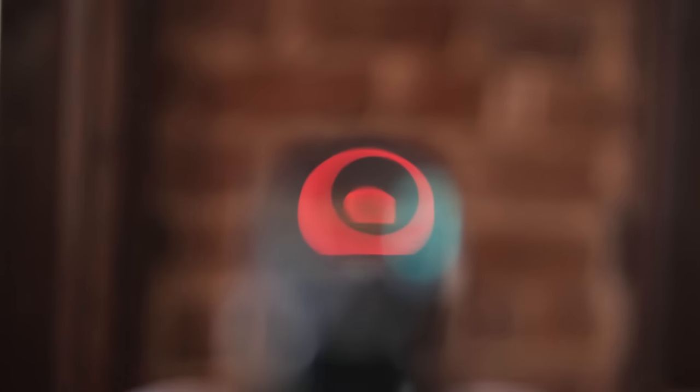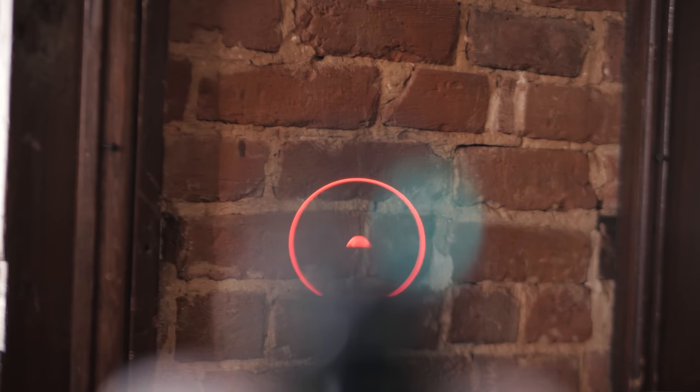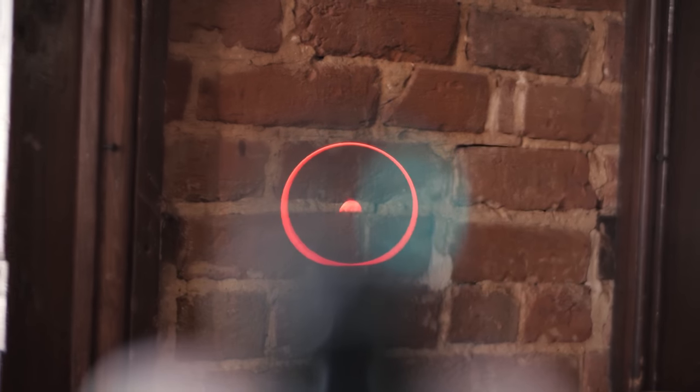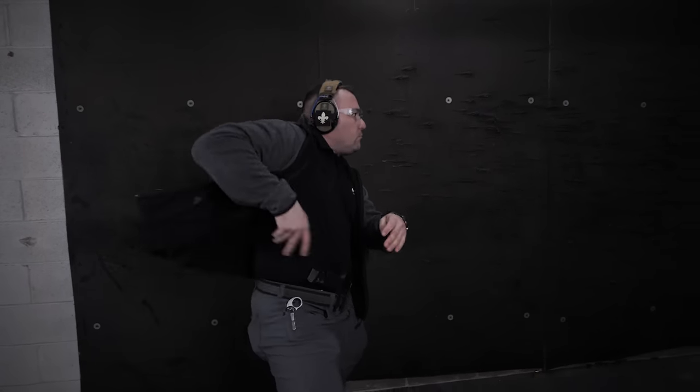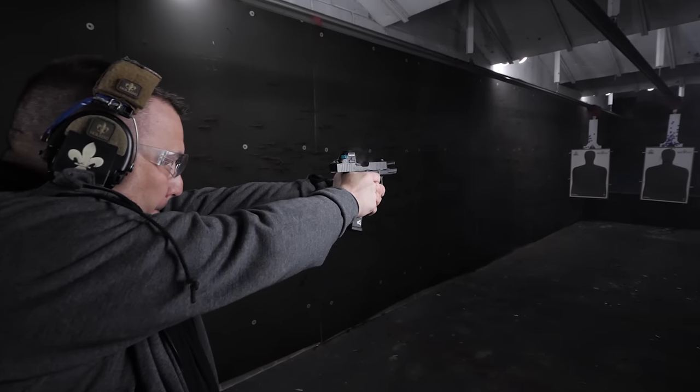That makes a lot of sense because a lot of people will lose their dot, especially when coming out of concealment. It's funny actually visualizing it versus hearing you describe it — that is a big circle. But it's neat because you can kind of see the curvature of the circle and it guides you in. At first I was thinking gimmick, but this is pretty cool.